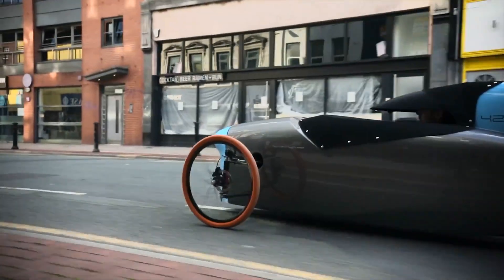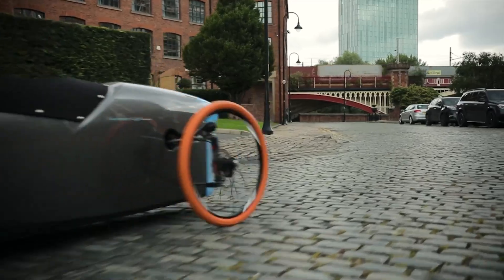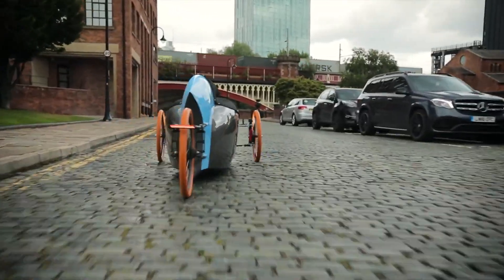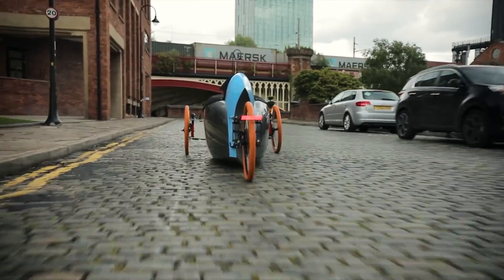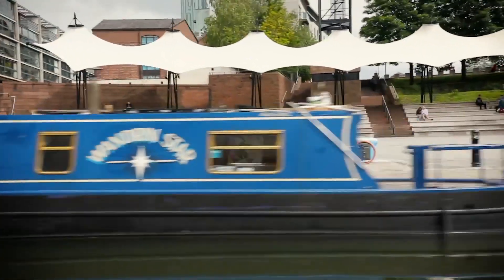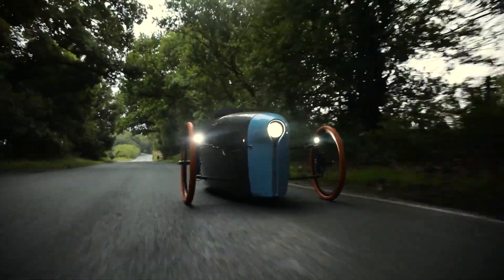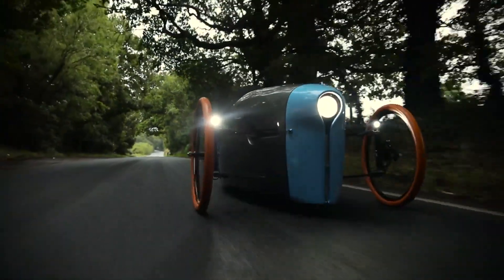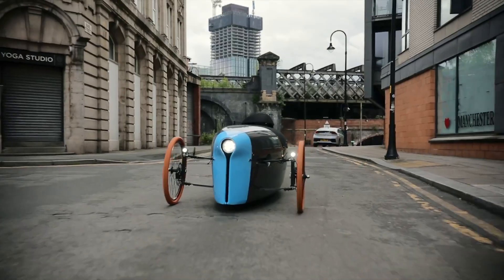The compact battery packs a punch, giving you a range of 100 miles — about 160 kilometers — on a single charge. No more awkward conversations about running out of battery, like that friend who constantly borrows your charger but never returns it. This little wonder allows you to travel 100 kilometers for just 22 pence, that's about 27 cents in US dollars.